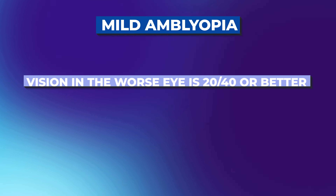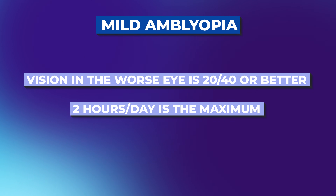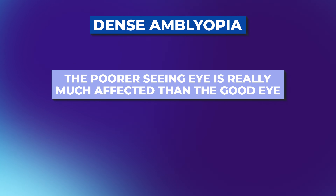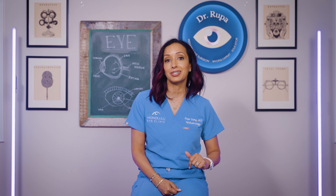For mild amblyopia, where the vision of the worst eye is 20/40 or better, 2 hours a day is a great amount of time for patching treatment. For more dense amblyopia, the patch may be recommended up to 6 hours a day. But here's what I see in clinic: parents crying in frustration, kids refusing to wear their patch at school, tantrums, sibling jealousy, lost patches, rashes, stickiness. Patching is effective, but it's also really hard. Compliance is a constant battle, and no treatment works if the child refuses to do it.